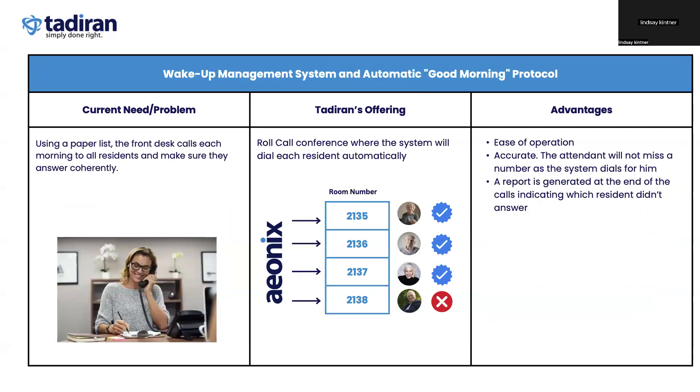Additionally, in Aonix we have a new feature called roll call. Instead of having someone go through a sheet of paper and call each resident individually to do a wellness check, Aonix can be programmed to do that once a day at a specific time and ask the resident a question to see if they can push a button on the phone. If all responses are received, everything's good. If someone like Tom in room 2138 doesn't answer, we send out an alert to staff so they can go do a wellness check. This is all included with our Aonix and Aonix for Cloud platform.